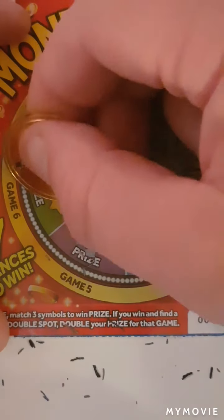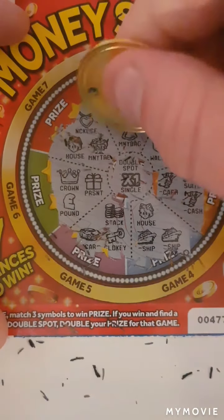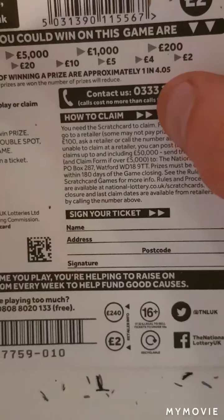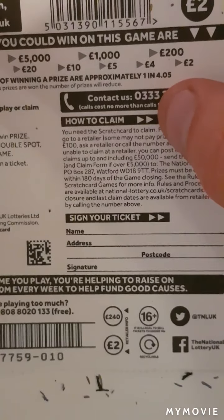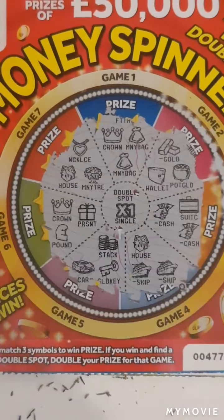A car key and a stock. Crown, prezi and a pound sign. So guys, we did not get a win today. The odds on these are one in four point oh five — I really thought we should have got a win, but we did not. I really hope you enjoyed this video, please like and subscribe, see you on the next one!